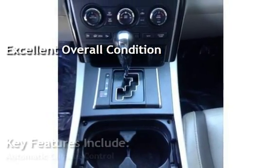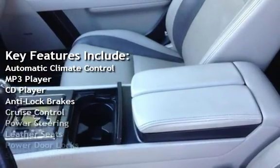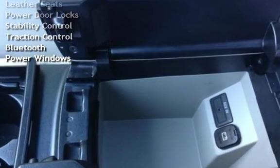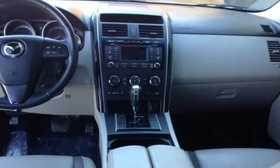Key features include automatic climate control, MP3 player, CD player, anti-lock brakes, cruise control, power steering, leather seats, power door locks, stability control, traction control, Bluetooth, and power windows.